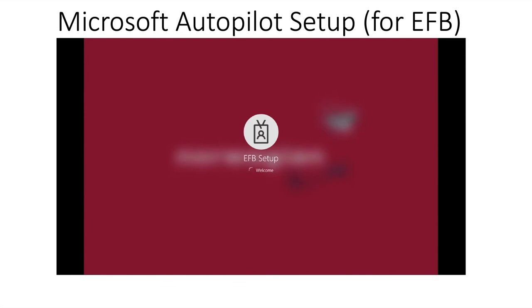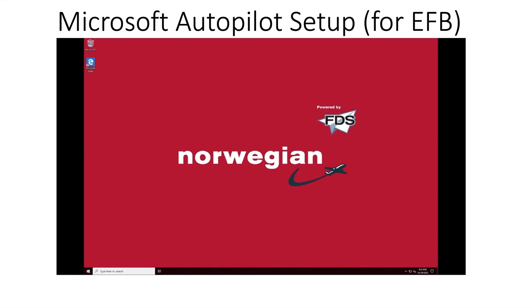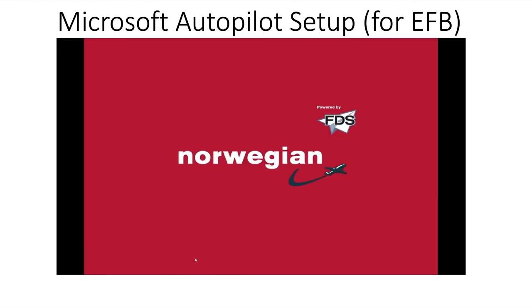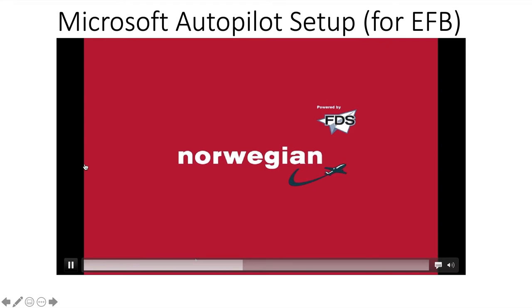It also determines what to keep and what to remove. With an EFB device, you typically don't want things like email, maybe you don't need office applications, and you definitely don't want games on the EFB. So we automate a number of scripts running in the background to prepare this device to become a fully functional EFB.